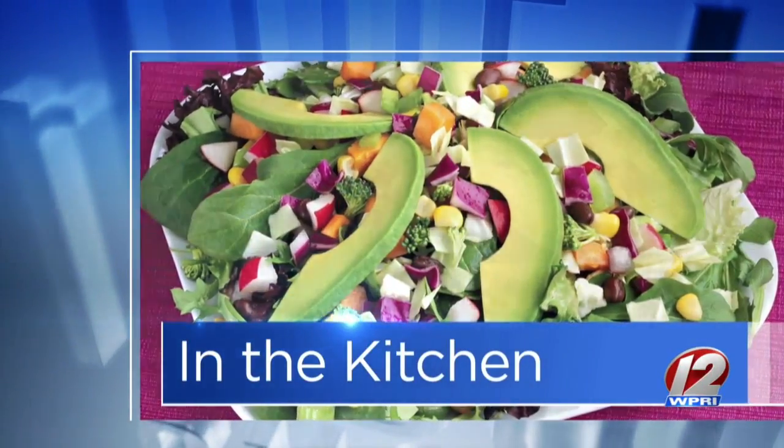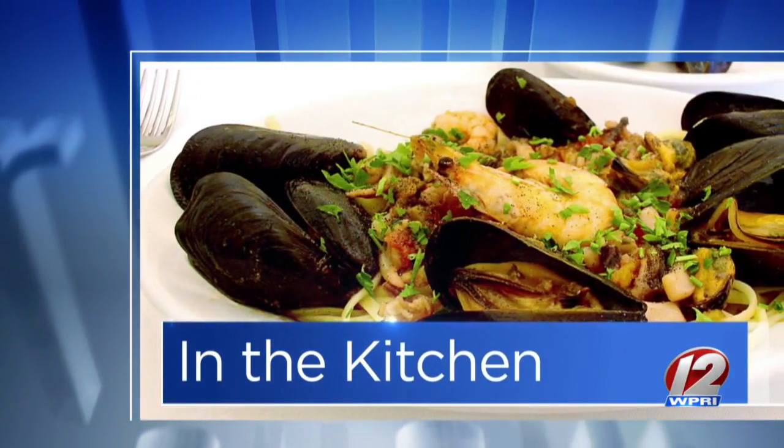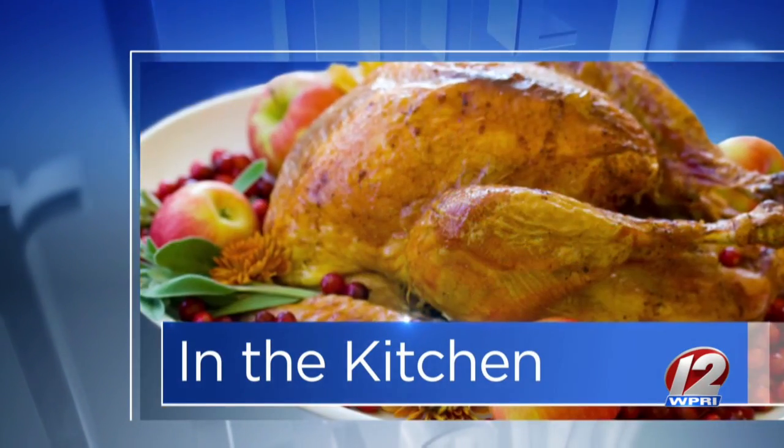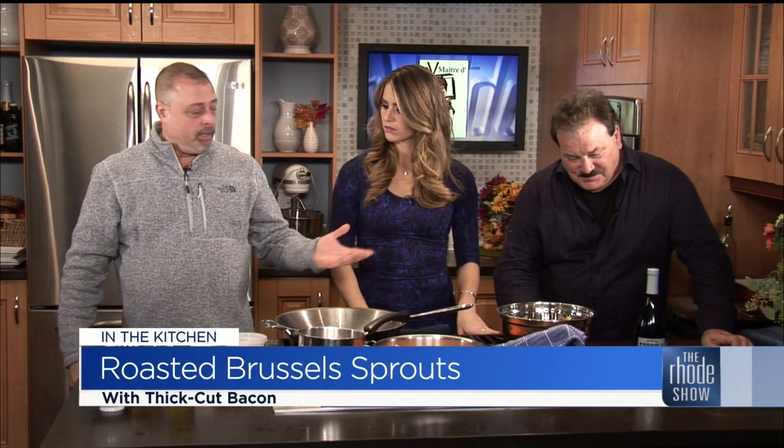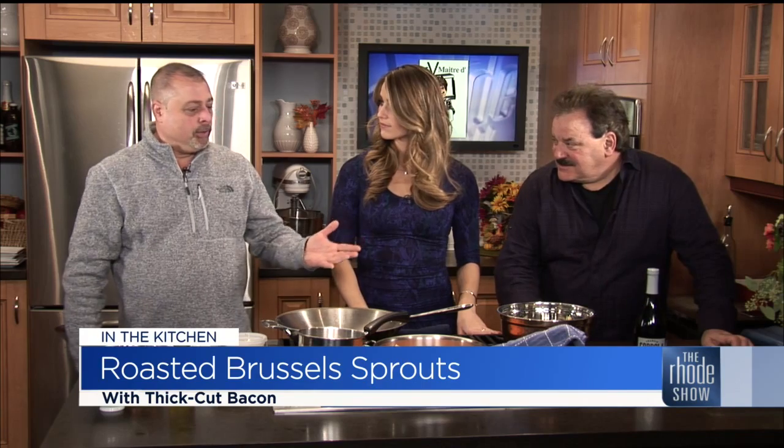This morning in the kitchen, two of our favorite guys: TV Maitre D Joe Zito and Chef John Granada from the Post Office Cafe. We have some great items that you could incorporate into your Thanksgiving meal. I got an email from you that said you were panicking about sides.